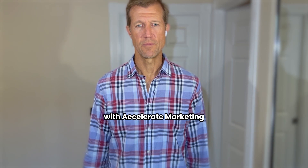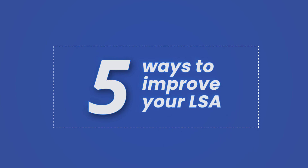Hey guys, Ryan Stileson here with Accelerate Marketing. Today I'm going to talk to you about five ways to improve your LSA — your local service ads.